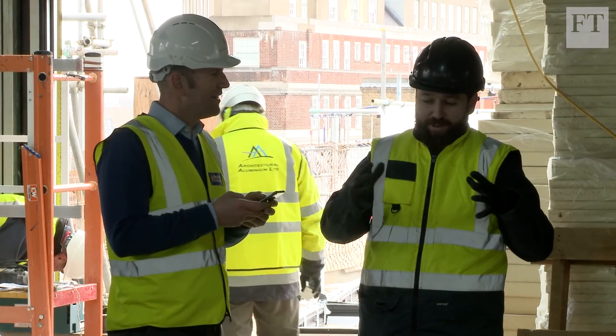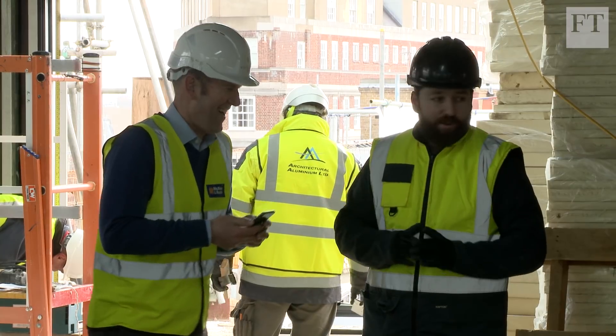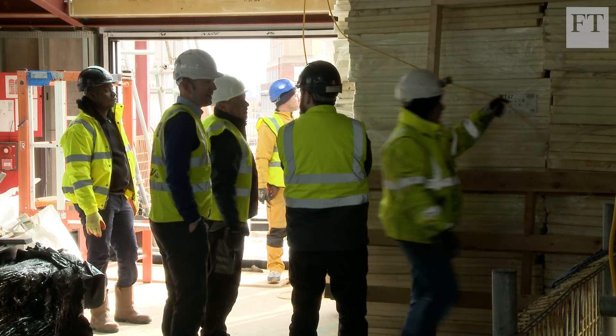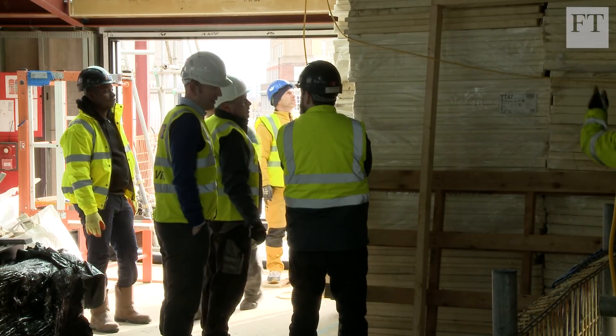The top three challenges on this project: the first is really the complication of building over the Jubilee line tunnels that run below the site, which was further complicated by the fact that at Bond Street they're undergoing massive regeneration — putting in a Crossrail station — but they're also upgrading the Jubilee line tunnels at the same time.